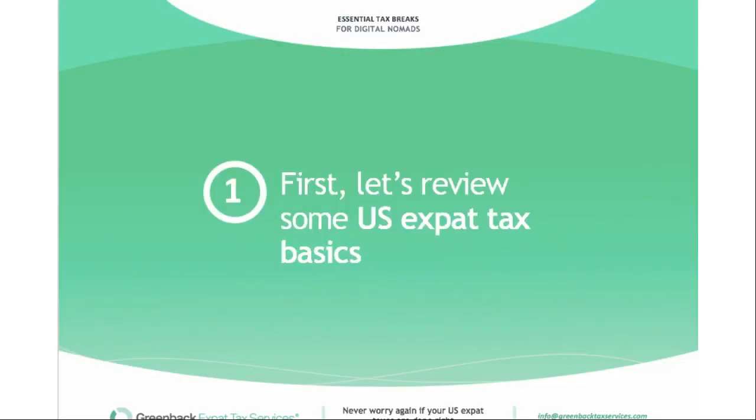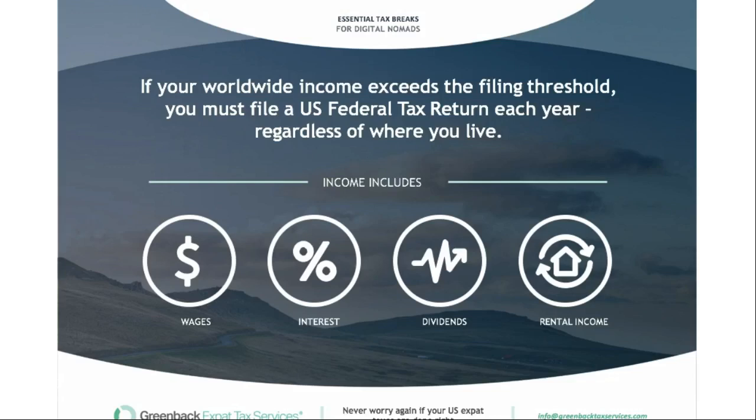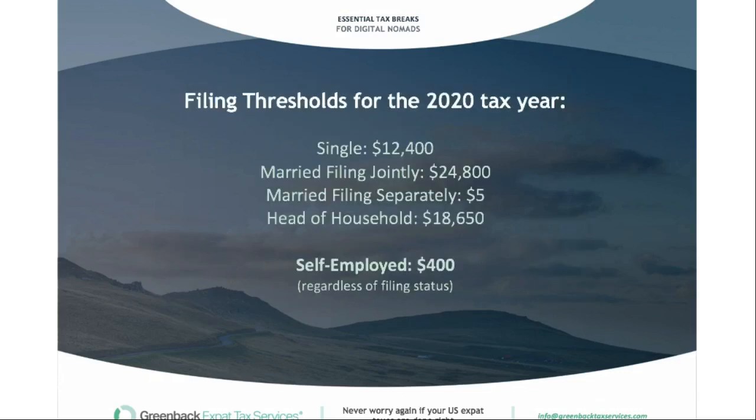Let's review some US expat tax basics. If your worldwide income exceeds the filing threshold, you must file a US federal tax return each year regardless of where you live. Income includes wages, interest, dividends, and rental income. The filing thresholds for the 2020 tax year are $12,400 if you're single — that doubles if you're filing jointly. If you're married filing separately, which is common if your spouse is not a US person, that threshold is only $5. If you're self-employed, that drops to $400. If you're head of household, it's a little over $18,000, but there are special rules for who can claim that status.